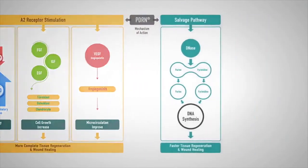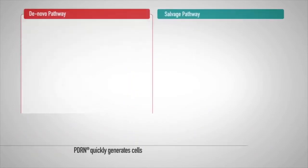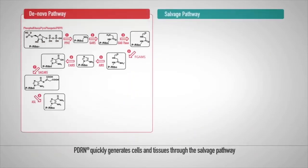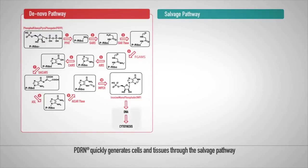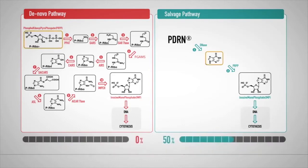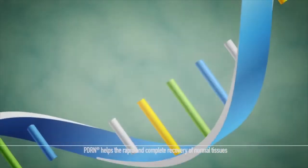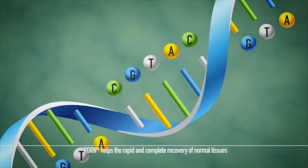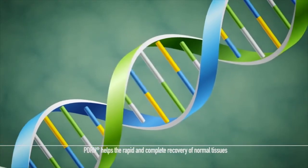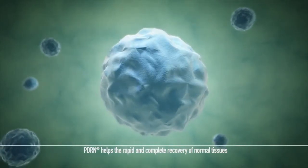The second method utilizes the salvage pathway. The de novo pathway for general tissue regeneration synthesizes the DNA nucleotides needed for tissue regeneration from amino acids. When PDRN is administered, the DNA biosynthesis step can be skipped by directly supplying the DNA nucleotides needed, meaning no energy is wasted in synthesizing nucleotides. This enables faster cell and tissue regeneration.